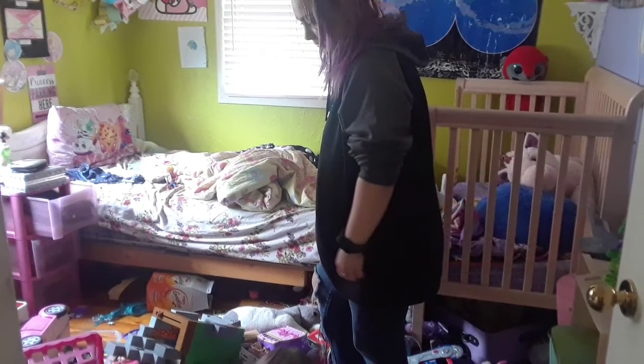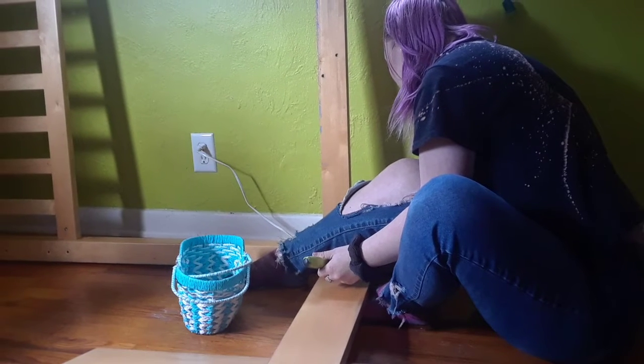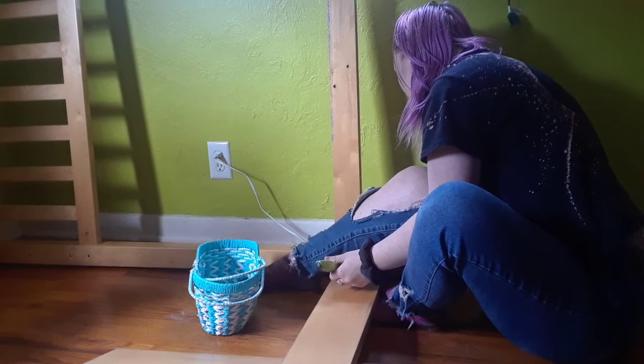It looks like a crazy mess but trust me the end result was worth it. My older daughter helped me put the loft bed together — it took longer than we expected, but we had a lot of fun doing it.